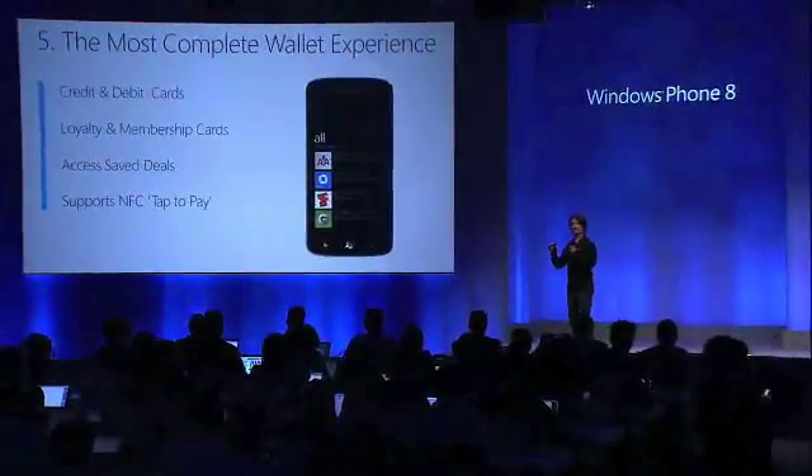Let me wrap this up by describing how this wallet experience will come to market in terms of timing. Every Windows Phone will include the Wallet Hub, and whether your mobile operator has secure SIMs available or not, you still get all the benefit of third-party apps and services integrating with the wallet. Orange will be the first to market with secure SIMs at launch on the Orange network. We're working with a number of other mobile operators as well to get that same wallet experience on their networks, but they'll come later in time.